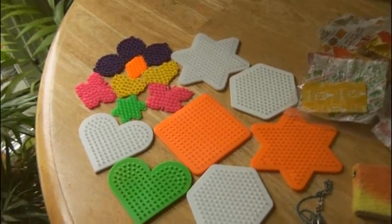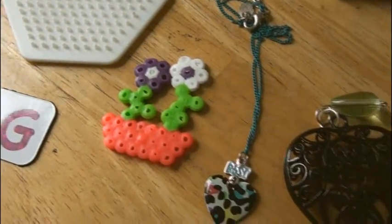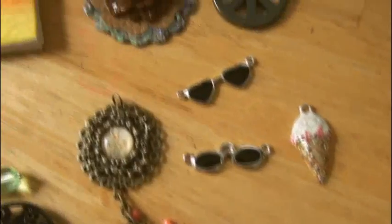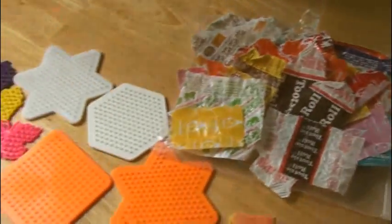From Supercraftaholic, we have all these perler bead pegboards, a cool magnet, these really cute flowers made of perler beads, a lovely heart necklace, a heart pendant, these pretty pendants and charms, I love the sunglasses, and a bunch of candy wrappers. Thank you so much for sending these items.